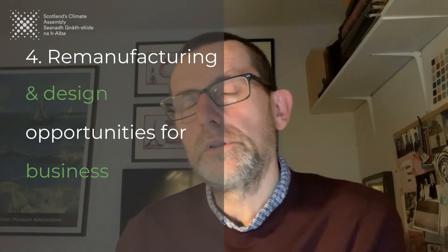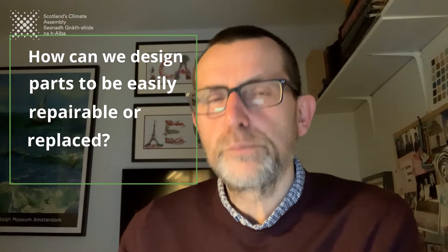A fourth way is thinking about remanufacturing and design opportunities in business — how do we design parts that can be refurbished much more easily, dismantled, and quickly replaced as things get bigger or upgraded? For example, in the wind turbine industry, a lot of wind turbine infrastructure put up 10–15 years ago now needs to be upgraded. So how can we repurpose and remanufacture not just the blades but the mechanisms inside the turbines so they can be used again and again?